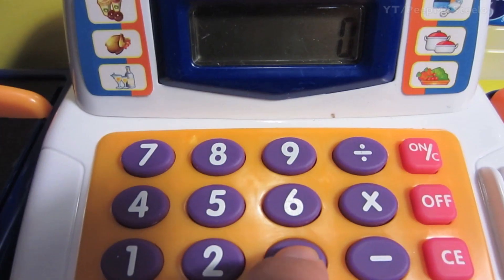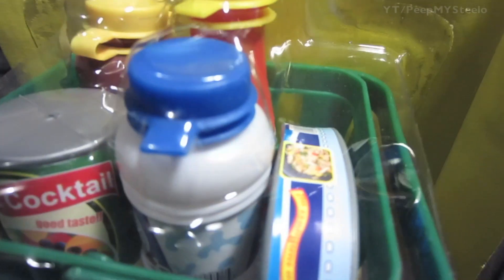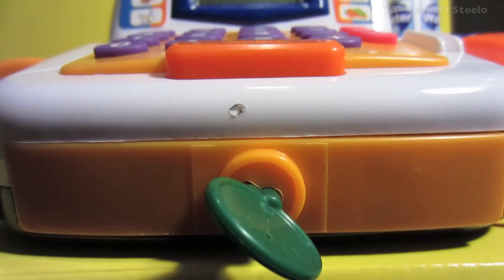You have a little credit card reader — when you put it in it kind of makes sounds. Adding up stuff right there, you've got the grocery basket with food. You also have play money, credit cards, and coins that you can put into the cash register drawer till.